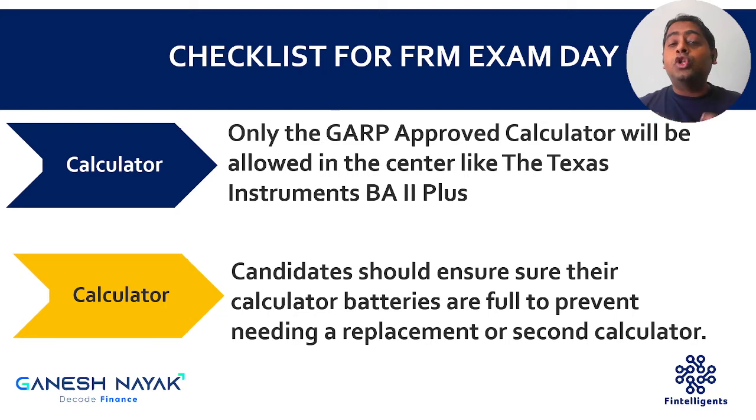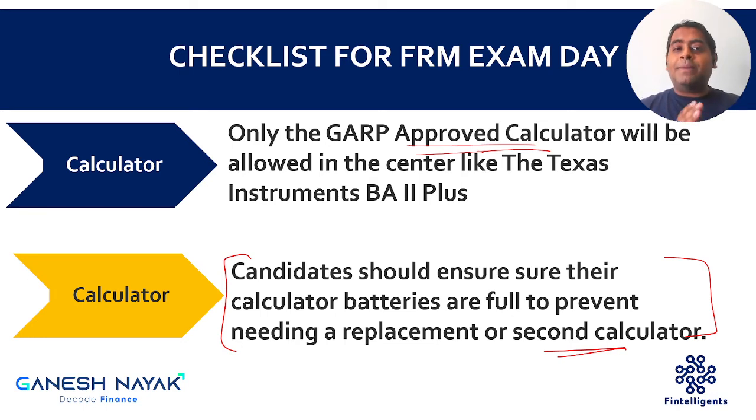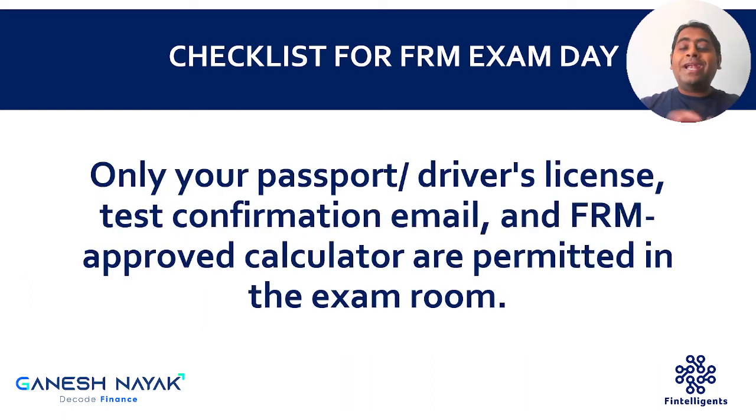The institute also allows you to carry an approved calculator. One of the approved calculators is the Texas Instruments BA II Plus — there is also the Professional version. You can carry both. There is also an HP calculator that is okay to bring. There is a proper list of approved calculators that students should check before going for the exam. It is advisable that on the day of the exam candidates make sure their calculator has sufficient battery. If not, carry an alternate or second calculator. A lot of students also carry spare batteries, but my suggestion is to carry a second calculator.